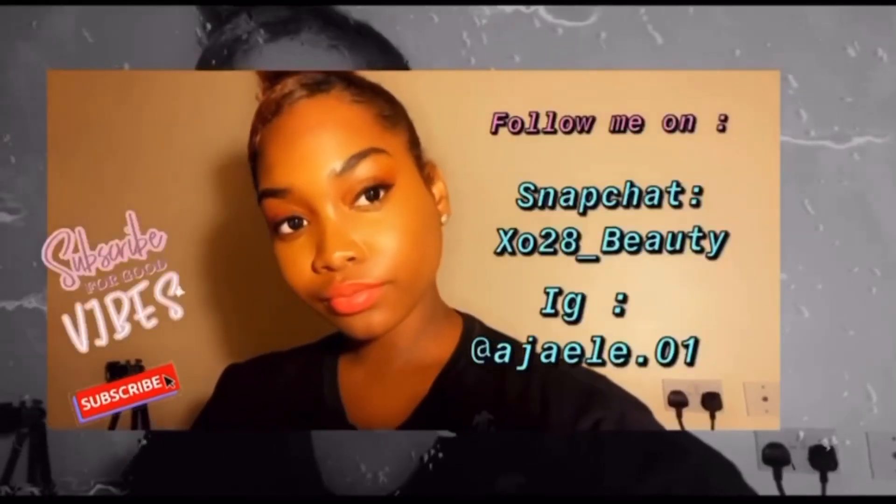Don't forget to follow me on Instagram at jaele.o1 — that's J-A-E-L-E dot O1 — and on Snapchat xo28, on School Beauty, that is me. Also don't forget to check out my previous video, which will be in the description box down below or pinned in my comments. Check it out and share this video, like, comment, subscribe — bye!